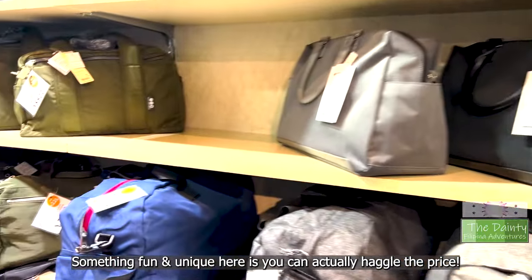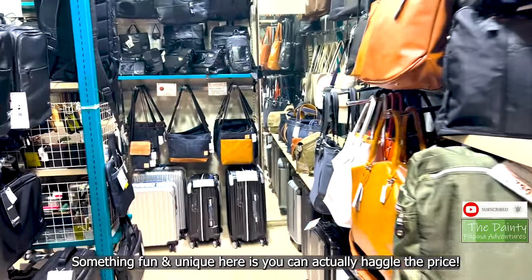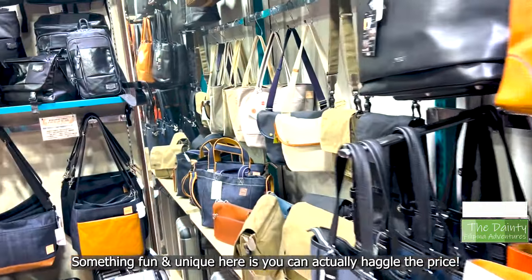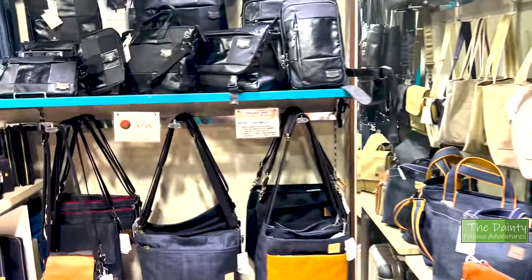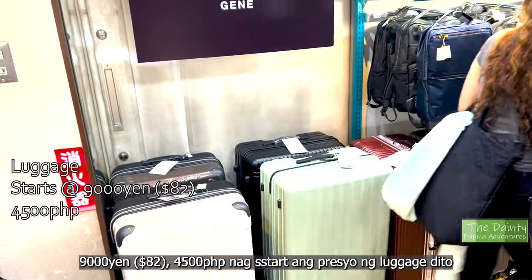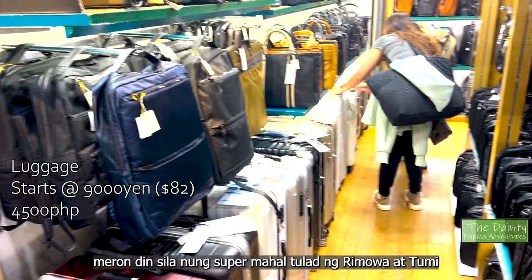What's great here is you can bargain. Just talk to the attendant, tell them the price you want, and negotiate. Luggages here start at 9,000 yen — that's 82 dollars or 4,500 pesos — that's for the more affordable ones.